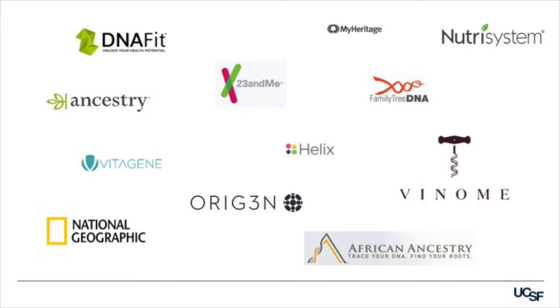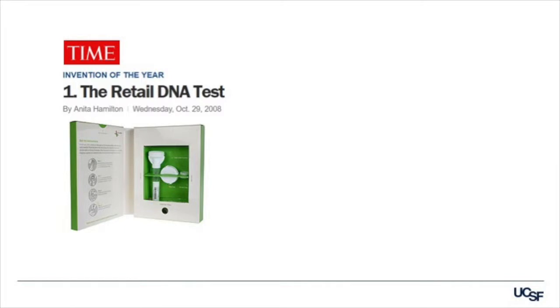There are many companies that are offering direct-to-consumer genetic testing, also known as DTC tests or at-home tests. And there are different price points and different features that each company is offering. Even though paternity genetic testing has been around for many years by comparison, the direct-to-consumer genetic testing market really launched in the late 2000s. By 2007, there were companies offering ancestry testing and also a few companies offering health trait testing. In 2008, Time Magazine named its invention of the year, and the number one on the list was the retail DNA test.